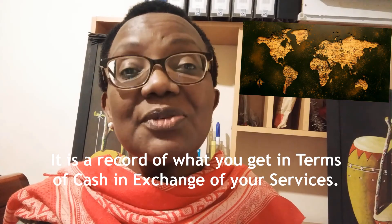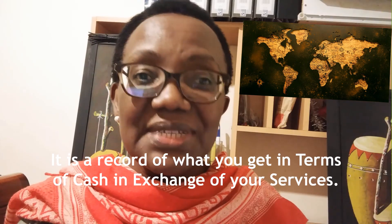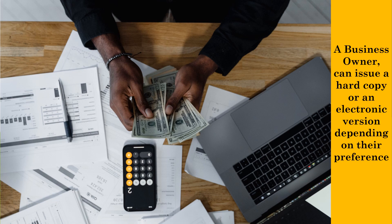A payslip is a record of what you get in terms of cash in exchange for your services. A business owner can issue a hard copy or an electronic version depending on their preference.